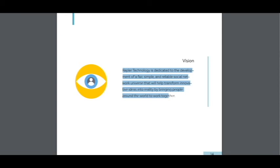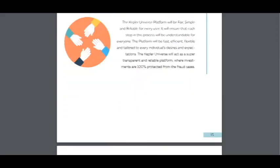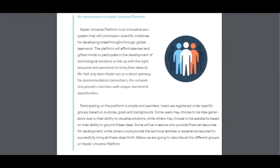Here is the vision: Kepler technology is dedicated to the development of a very simple and reliable social network that will help transform innovative ideas into reality by bridging people around the world to work together. Their mission is to develop a social networking platform that will help each and every individual who has smart, innovative, and creative technological ideas to find a workforce and build a strong team. So it's very great — it's a friendship between nations and great support to everyone with a great idea.